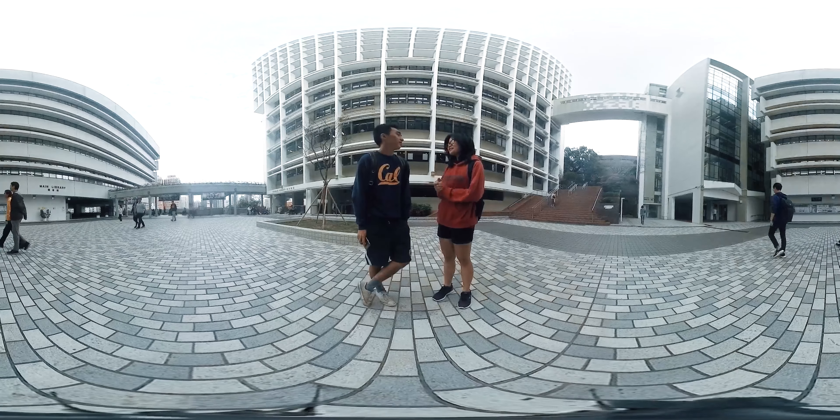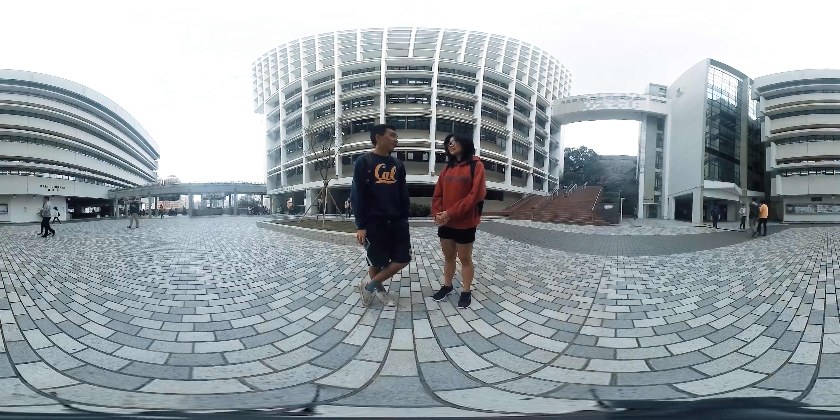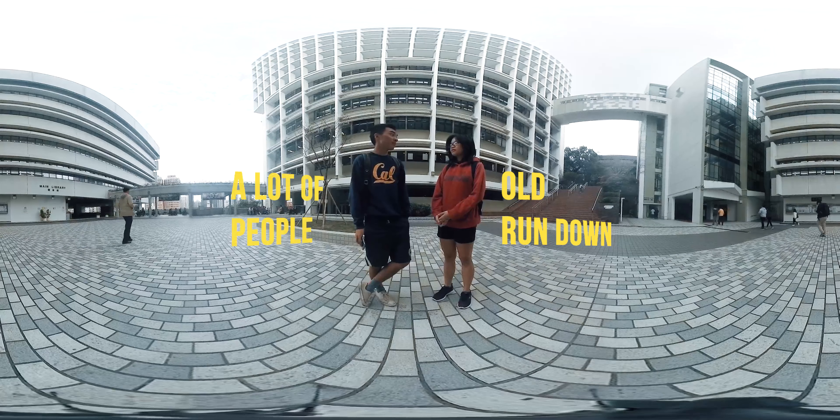Have you ever heard about Sham Shui Po? Yeah, actually I've heard and seen it on TV. It's a very old and run-down area in Hong Kong, with a lot of people and a lot of old residential buildings.